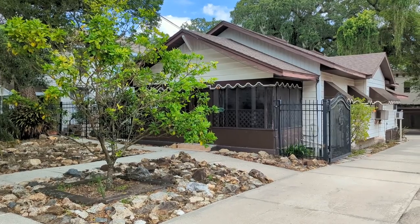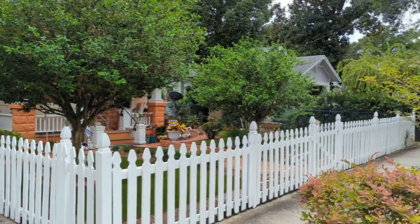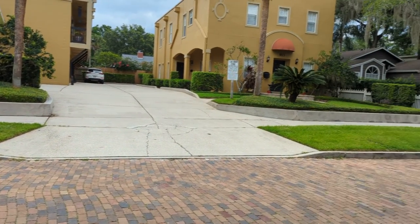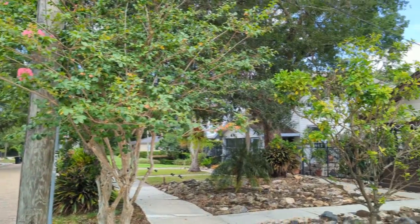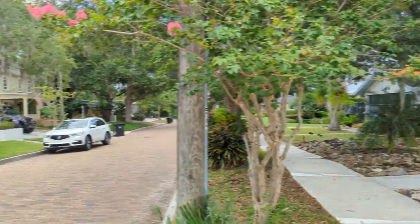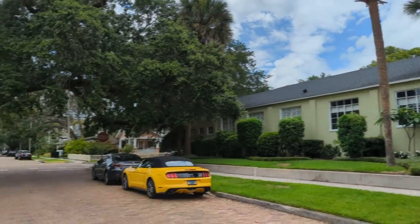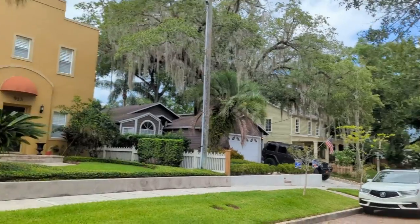I am top Orlando Realtor Scott Garrison with Remax Town & Country. We're out at 910 East Pine Street, Orlando, Florida 32801, here in the La Sona Historic District, literally steps from Thornton Park and downtown Orlando. The purpose of this video is to give you what you can't see if you just look at the best pictures online on Realtor.com, Trulia, Zillow, or Redfin — I know that because I'm the one who took and posted those pictures.